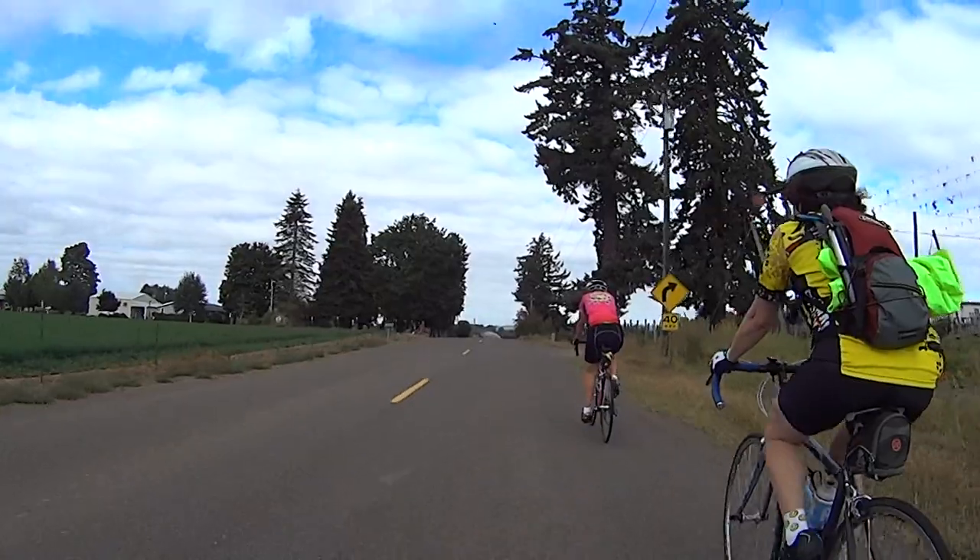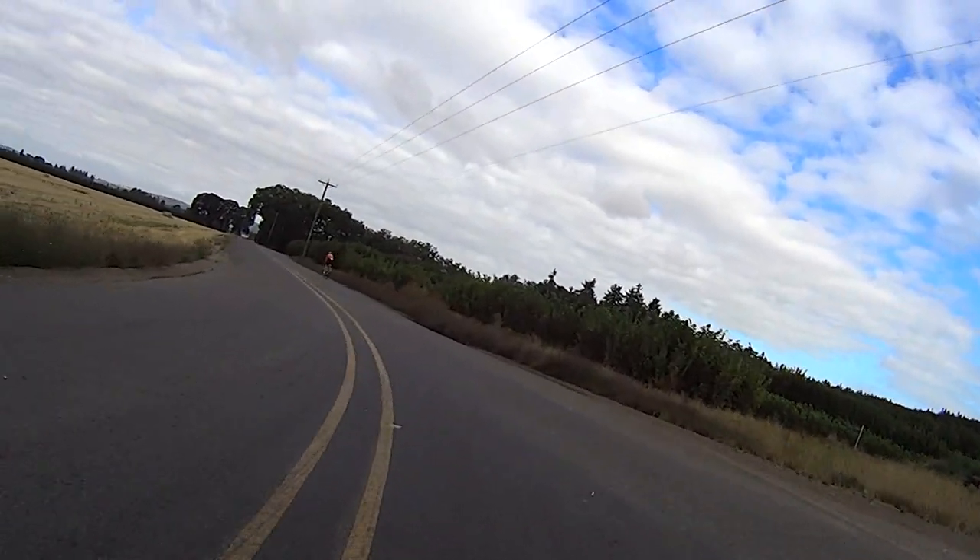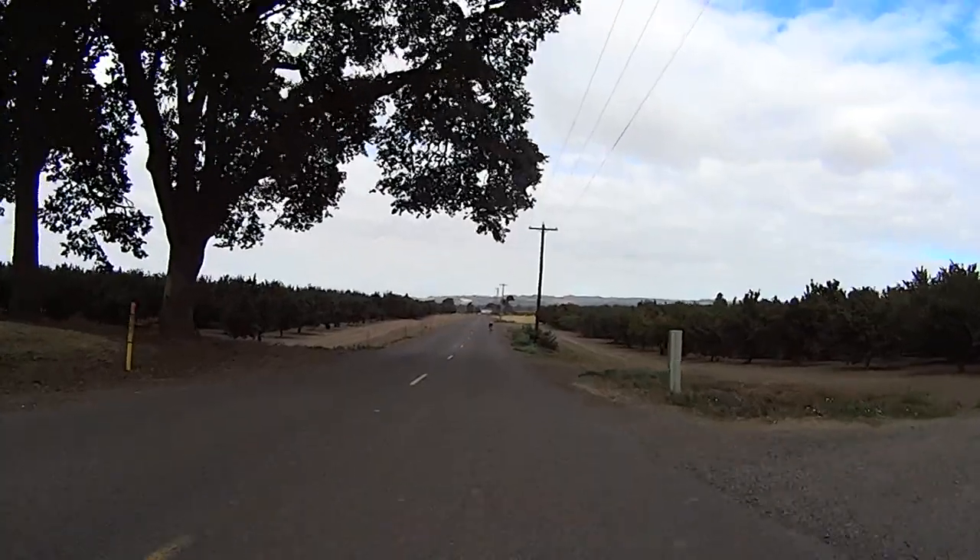After dropping back into Mission Bottom the second time, we'll again meander west, north, and then finally south on Windsor Island Road.